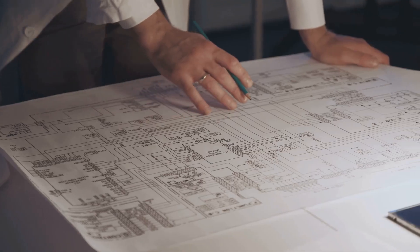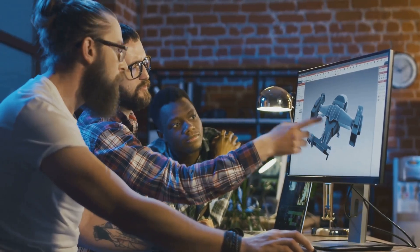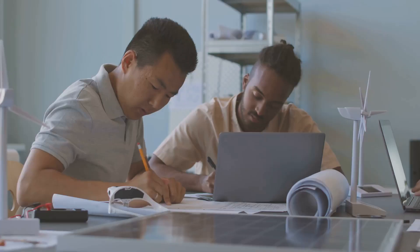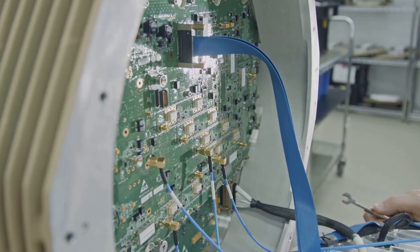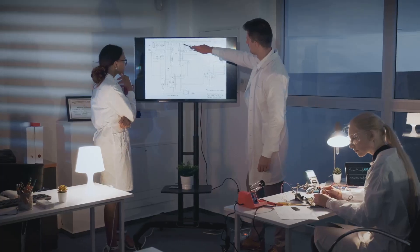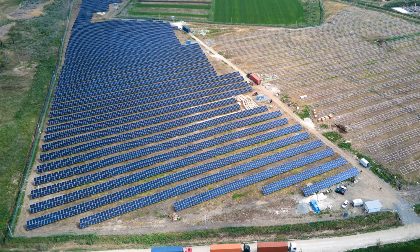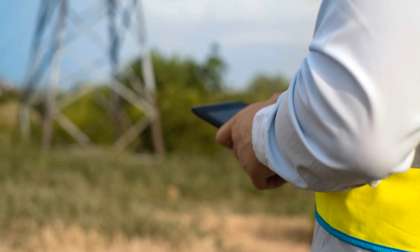In this exploration, we're going deep into the world of electrical design engineering. We'll uncover the skills that make these professionals tick, examine their daily challenges, and celebrate their triumphs. We'll discover why this field is not just a career, but a passport to a brighter future. From the smallest microchip to the largest power grid, their work is the backbone of our technological world.